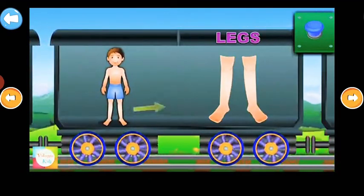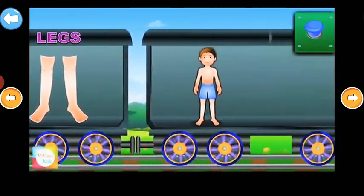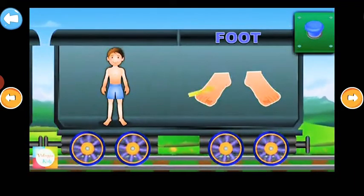Legs. We walk with the legs. Foot. It looks like this. Thank you.